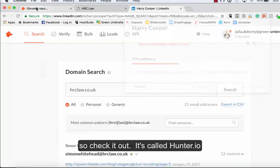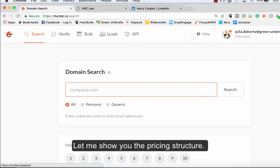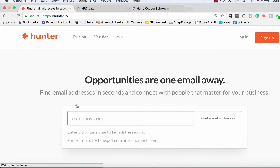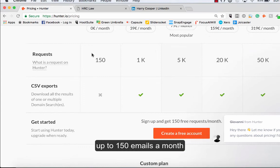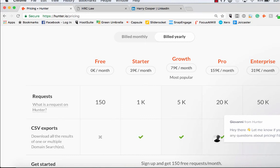It's called hunter.io and if you want to find somebody's email address, it is completely free of charge. Let me just show you the pricing structure. You can see it's completely free of charge up to 150 emails a month. If you wanted to start growing databases and that sort of thing, you then have to pay for it, but you're scraping the internet and it is really, really reliable.